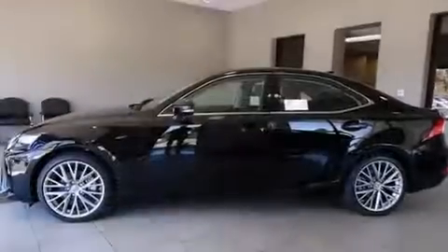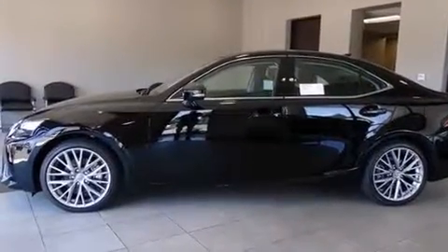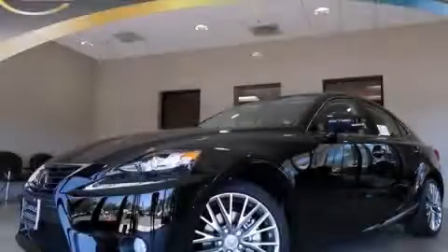Additional features include a pass-through rear seat and an auxiliary power outlet. Stop by today and test drive this automobile for yourself.